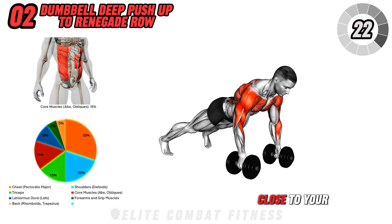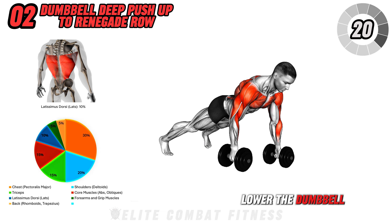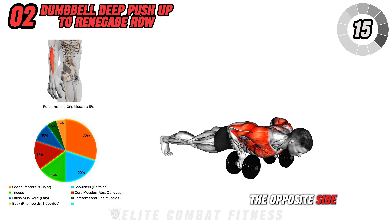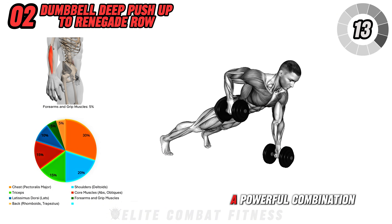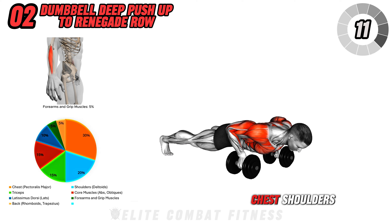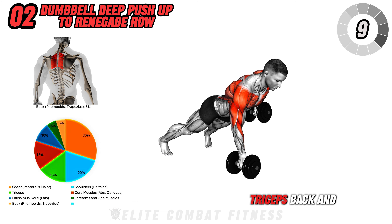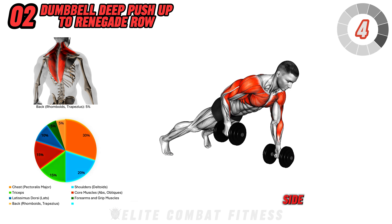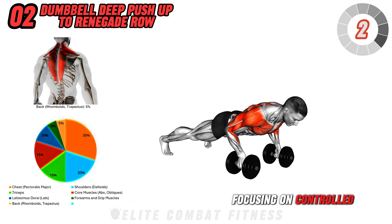keeping your elbow close to your body. Lower the dumbbell with control, perform another push-up, and then repeat the row on the opposite side. This exercise is a powerful combination that works your chest, shoulders, triceps, back, and core. Perform three sets of 8 to 10 reps per side, focusing on controlled movements.